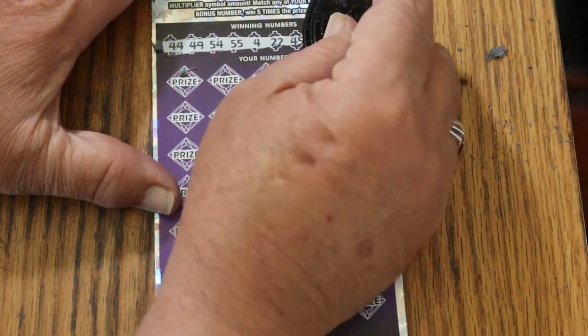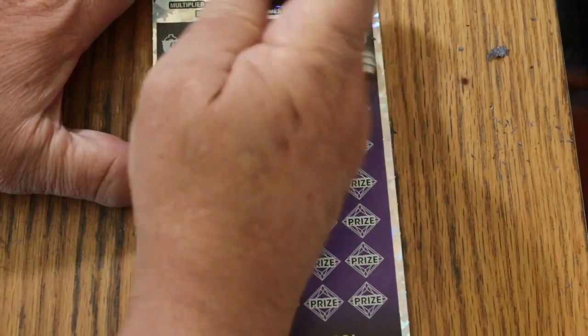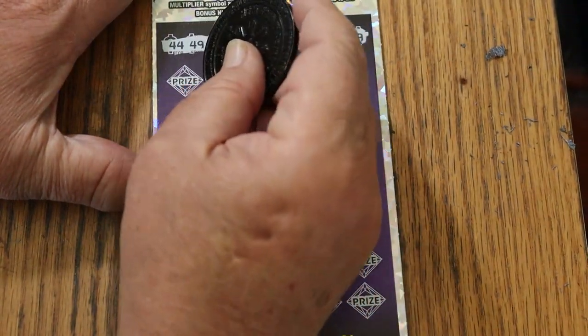44, 49, 54, 55, 4, 22, 45, 43, 27, and 19. And now we hope we find a big fat multiplier somewhere in here — that it won't AZ us.